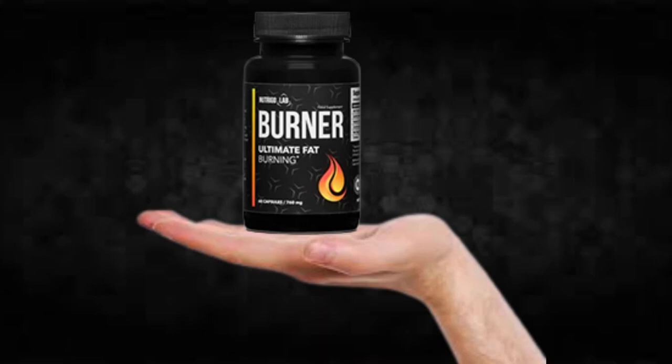Hi, my name is Thomas and today I'll tell you everything you need to know about Nutrigo Lab Burner before actually buying the product. I also have two really important alerts, so pay close attention to what I have to tell you.